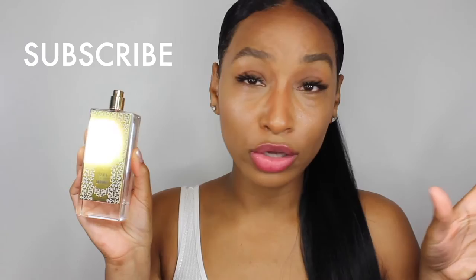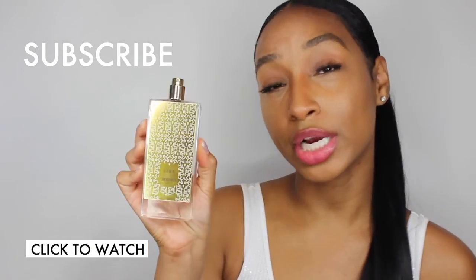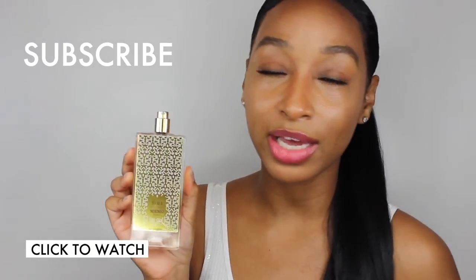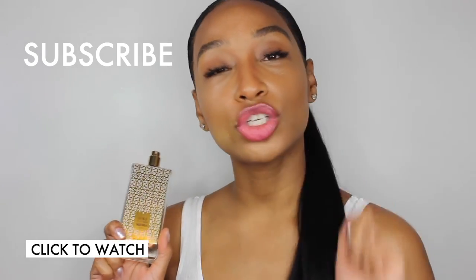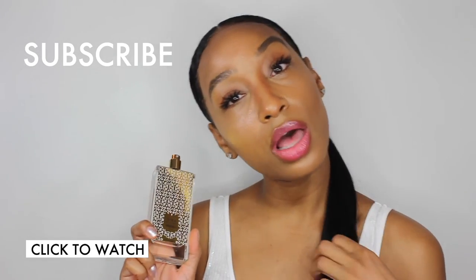Here is a preview of my next scent that I'll review — it's called Siwa by Memo Paris. Wow, I mean wow, is all I'm gonna say. This is straight up my alley, totally my cup of tea, and I can't wait to review this next. Make sure you subscribe so you can watch that video!